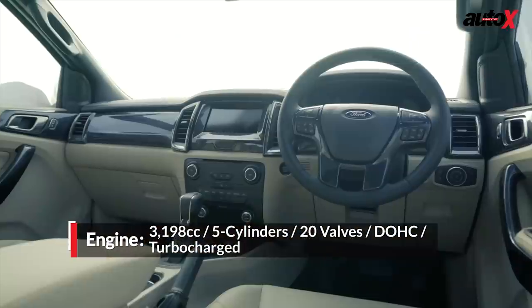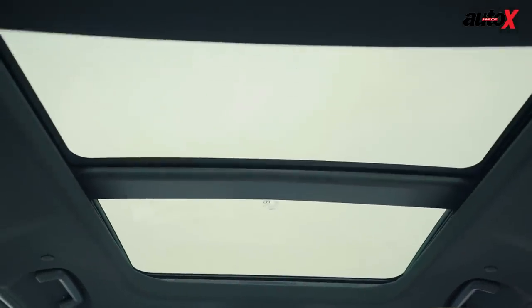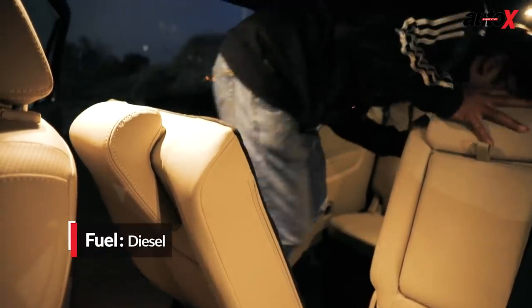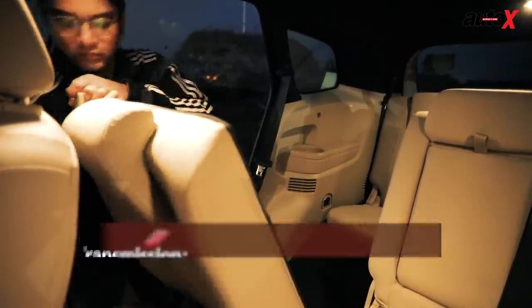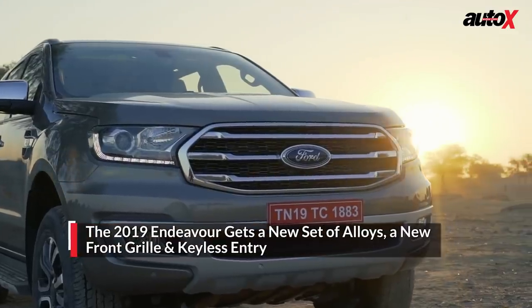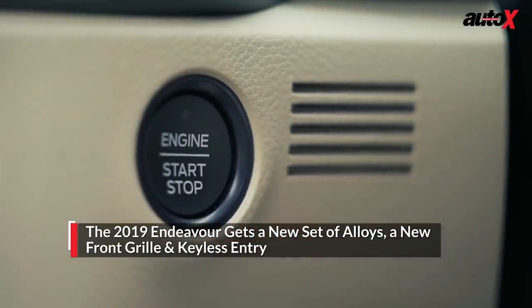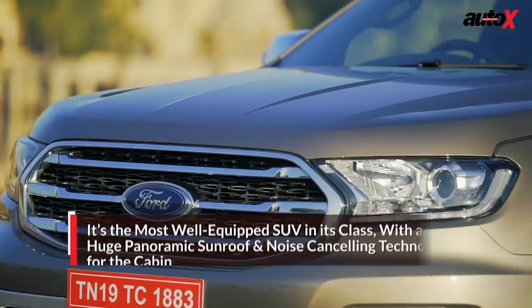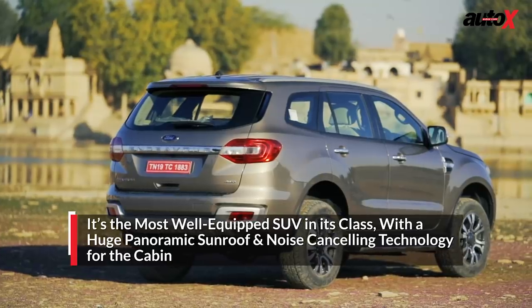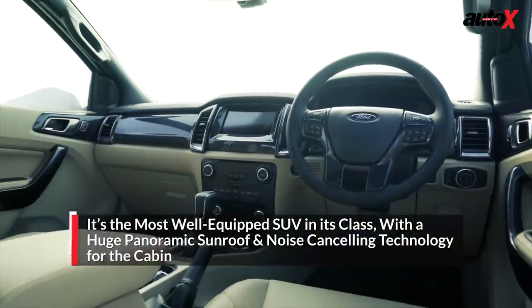The Ford Endeavour continues to have very rich interiors and on top of that it is the only SUV which comes with a huge panoramic roof. The Endeavour provides decent space at the third row, but unfortunately getting in and out is a big problem because the second row only slides and doesn't fold. The facelift Endeavour now gets a new front grille, a new set of alloys, and keyless entry with an engine start-stop button, remaining the best equipped vehicle in its class. What makes the Endeavour truly stand out is its integrated active noise cancellation feature that makes the cabin very silent.